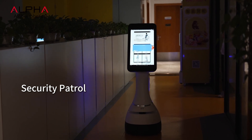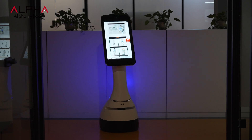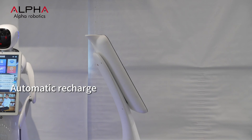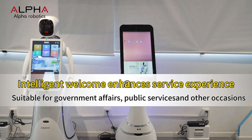Jupiter performs automatic patrol at night and automatically sends a reminder in the background when suspicious personnel are detected. When the battery is low, Jupiter will automatically return to the charging station for charging. This is Alpha Robotics Jupiter.